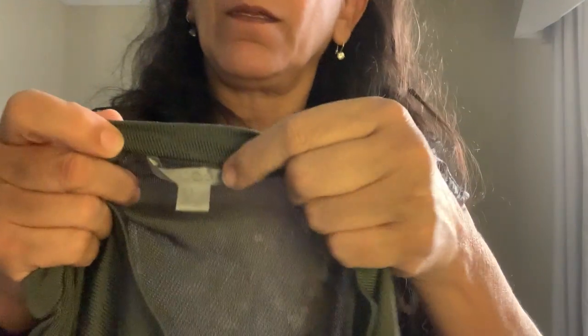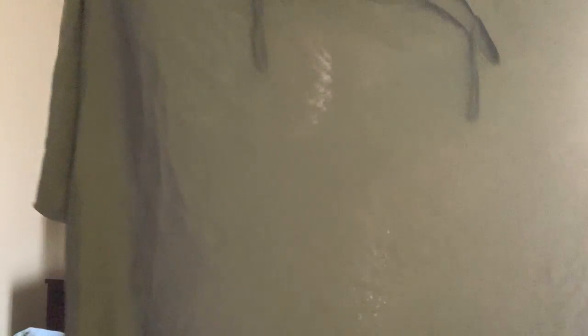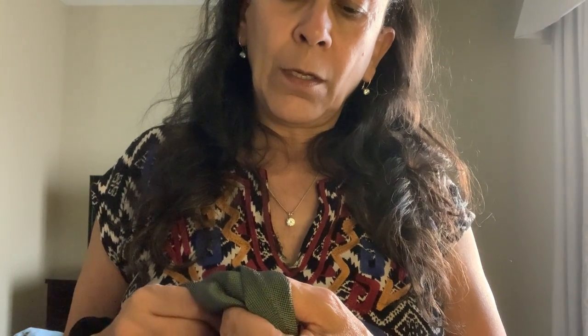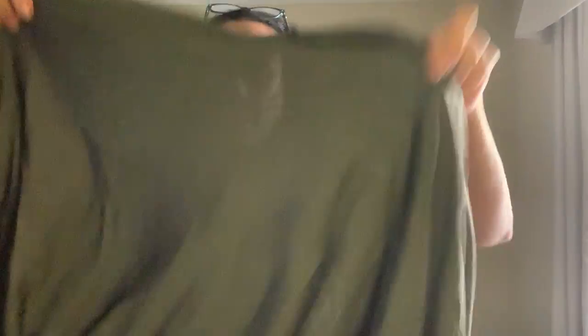Next piece is by COS — Collection of Style. This is just a batwing top in rayon, but it's that rayon that's very shimmery and almost looks like silk — I could tell by the feel that it was really nice quality. Similar items to this have sold for $30 to $40.